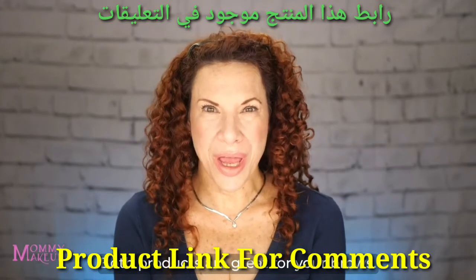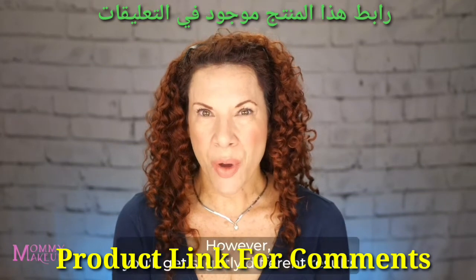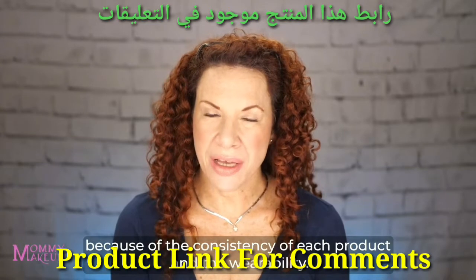Both products are great for your brows. They create beautiful, natural-looking eyebrows. However, you'll get slightly different results because of the consistency of each product and the wearability.